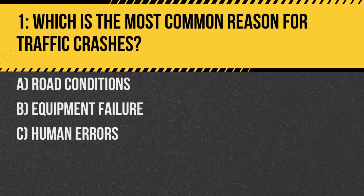Question 1. Which is the most common reason for traffic crashes? A. Road conditions. B. Equipment failure. C. Human errors. Answer: C. Human errors. Most crashes are due to driver errors, such as not following road rules or being distracted.